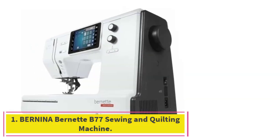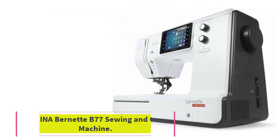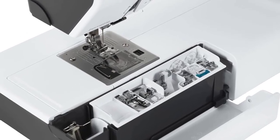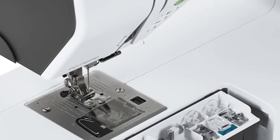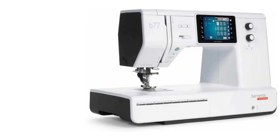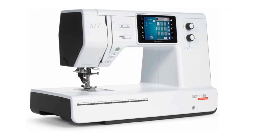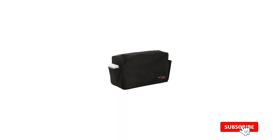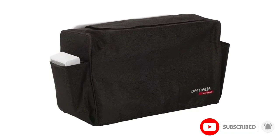Starting at number 1: the Bernina B77 Sewing and Quilting Machine. If you're an advanced sewer looking to upgrade to a better machine, the Bernina B77 is a worthwhile splurge. This high-end machine boasts 500 different stitches, which you can select via its touchscreen display. It includes 17 buttonhole options, 133 decorative stitches, 35 quilting stitches, and a deep throat that can accommodate bulky projects.